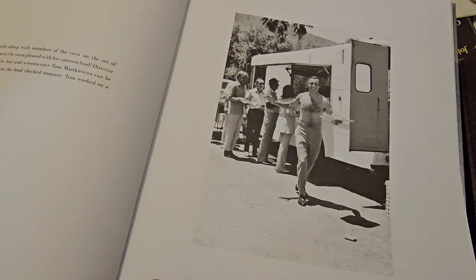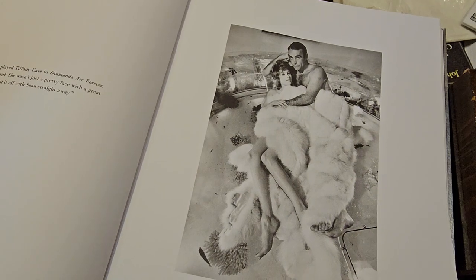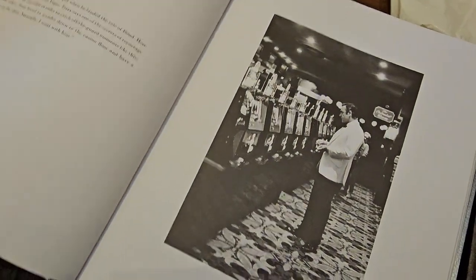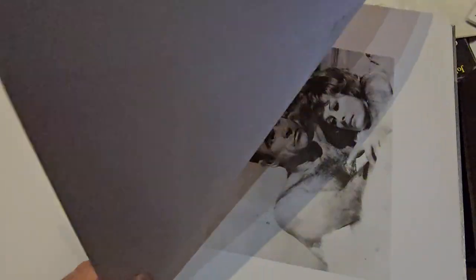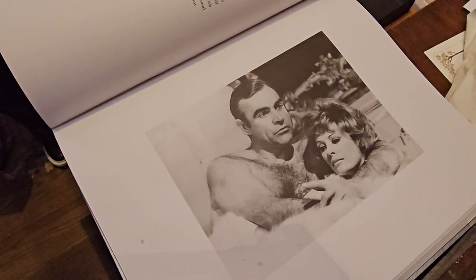Lunch on set of Diamonds Are Forever — definitely Diamonds Are Forever. Connery and Jill St. John as Tiffany Case. And the casino. Beautiful.